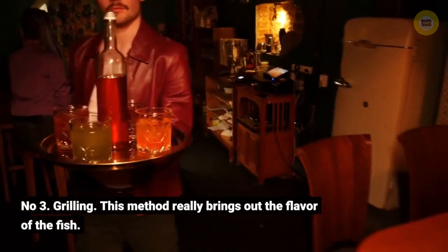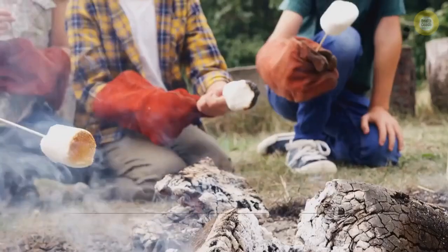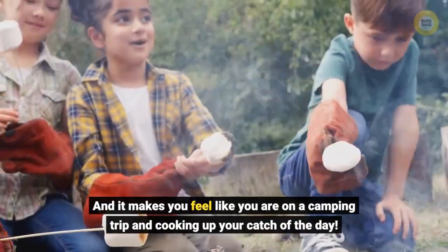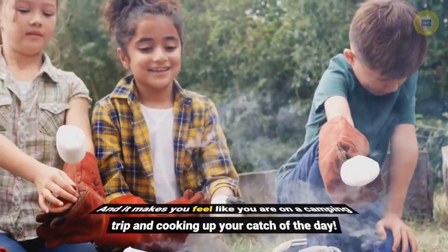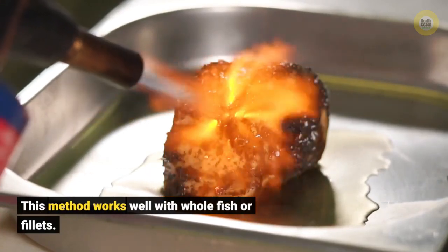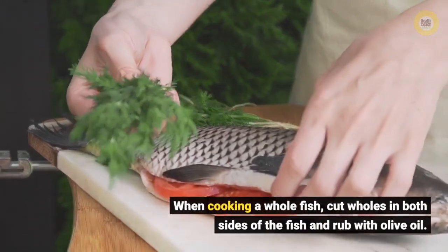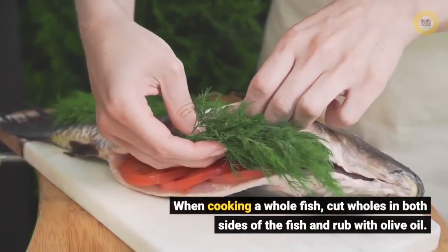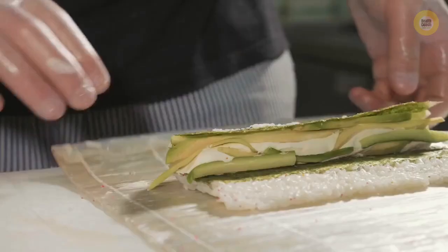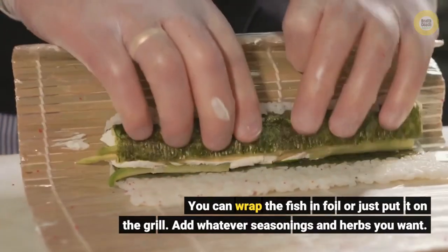It makes you feel like you are on a camping trip and cooking up your catch of the day. This method works well with whole fish or fillets. When cooking a whole fish, cut holes in both sides of the fish and rub with olive oil. You can wrap the fish in foil or just put it on the grill, and add whatever seasonings and herbs you want.